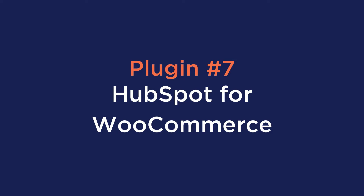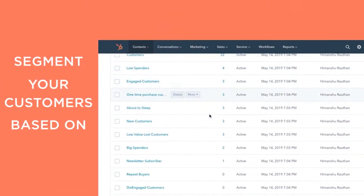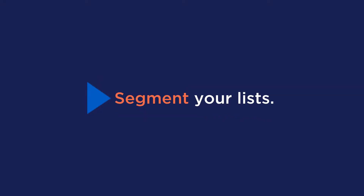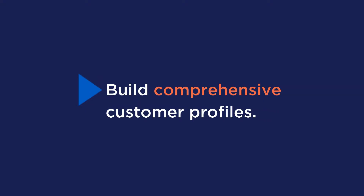Number seven is HubSpot for WooCommerce. You may want to use this extension to integrate your WooCommerce store with your CRM. You'll be able to sync your historical and new WooCommerce store data with HubSpot to manage your customers and orders better. Key features include email automation, track and recover abandoned carts, segment your list, and build comprehensive customer profiles.